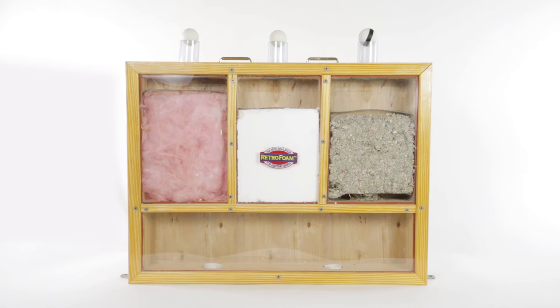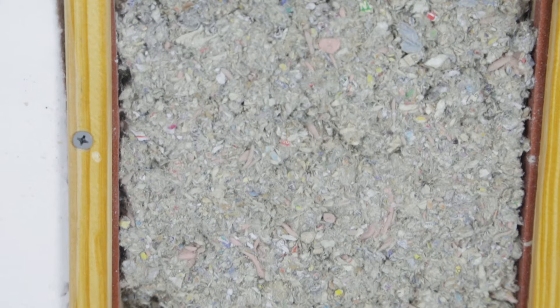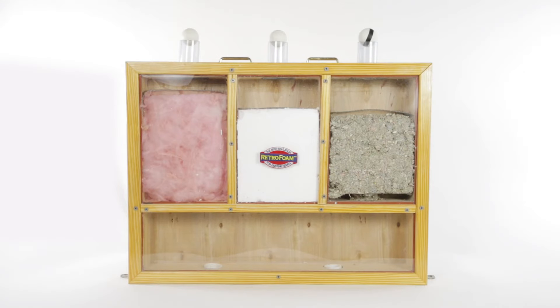This display was built to highlight the airtight seal that RetroFoam insulation adds to your walls. On the left, fiberglass insulation. On the right, cellulose insulation. And in the center, RetroFoam.